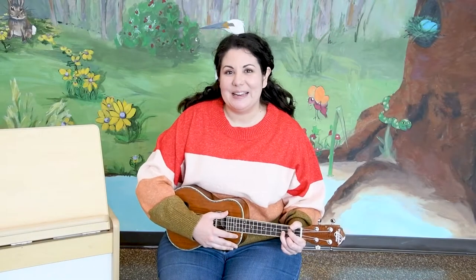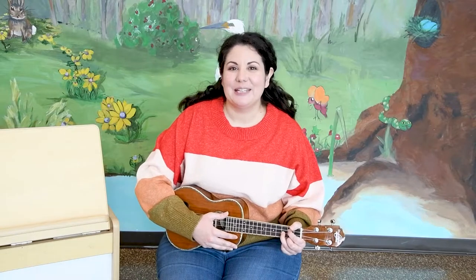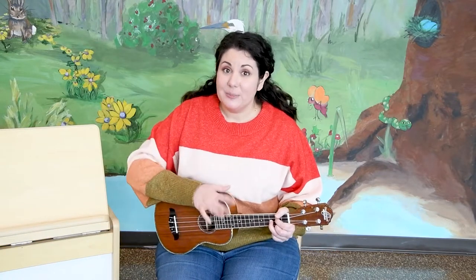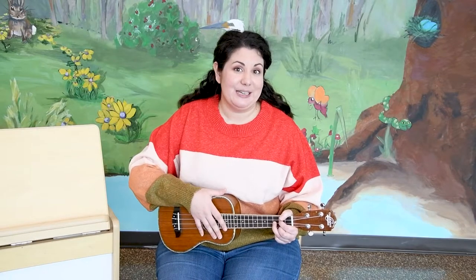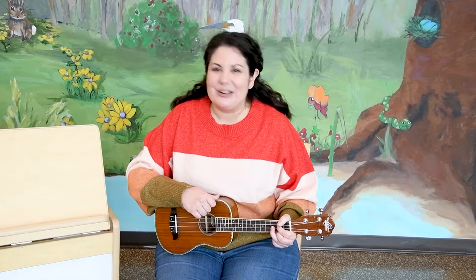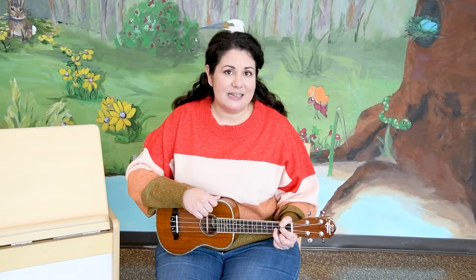Good morning and thank you for joining me at Online Storytime with the Google Public Library. My name is Amanda and I'm going to sing some songs and read a book to you today. Just like in-person storytime, little ones are meant to enjoy storytime online with a grown-up so you can learn the songs together and enjoy the books together. Let's get started by singing The More We Get Together.